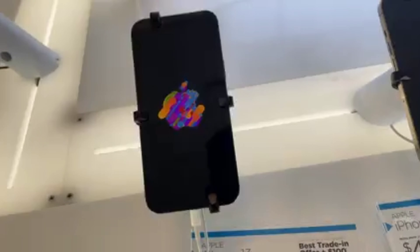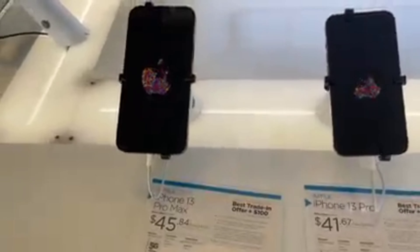The iPhone 12, 12 mini, 12 Pro, or 12 Max is available in 3 versions. Similarly, the iPhone 13, 13 Pro, or 13 Pro Max is available in 3 versions.